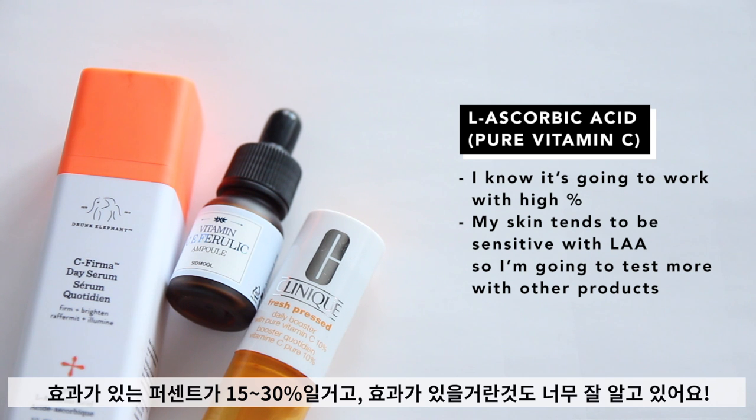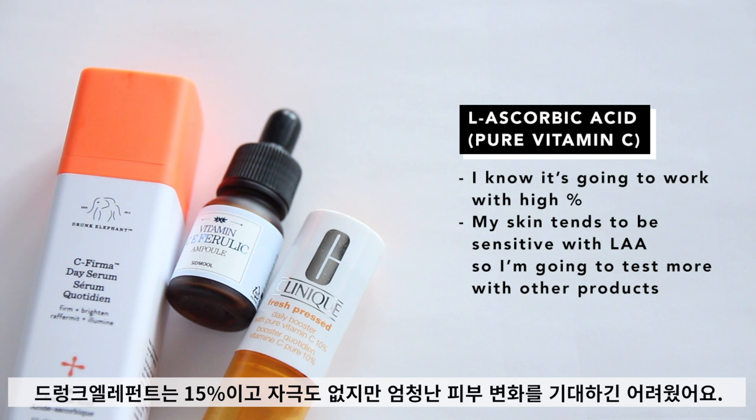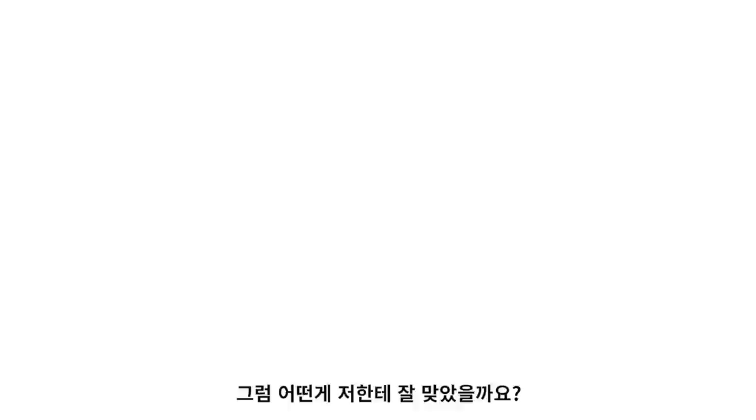L-ascorbic acid is a pure form of vitamin C. I do believe it can bring good results at high concentrations like between 15% all the way up to 30%. But sadly, L-ascorbic acid products have been quite irritating my skin. The Drunk Elephant one was quite nice, except I just didn't really see transformative results. So what did work?